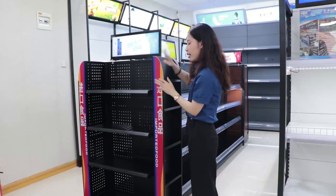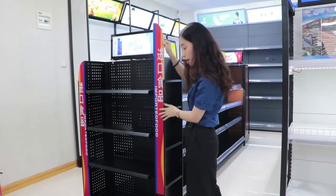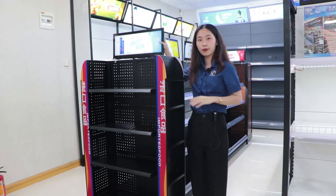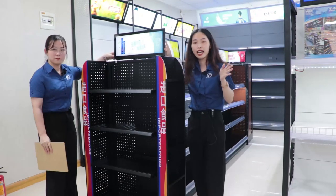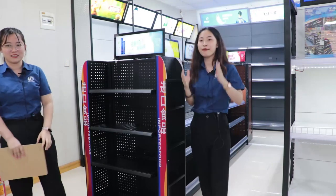And you can see this advertising bar — it can also be changed any time. And this logo panel is also changeable. It is very easy and convenient to promote and show your brand and products.